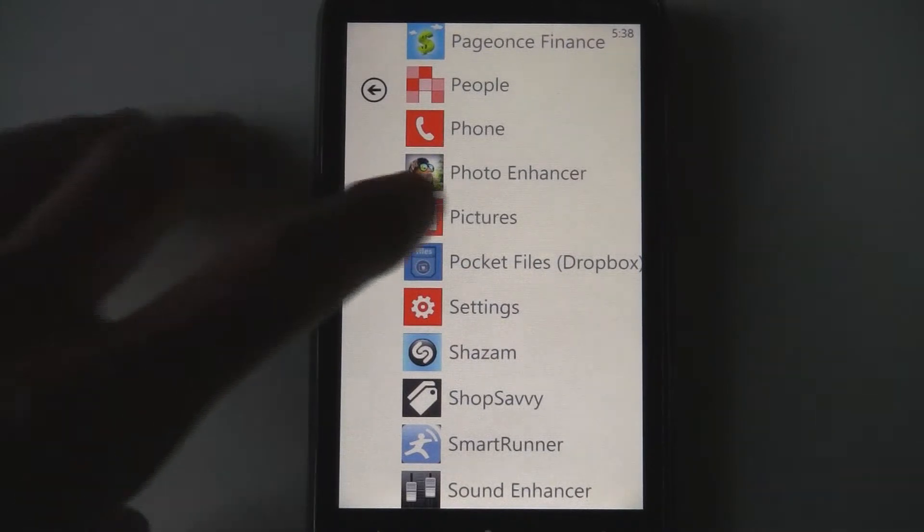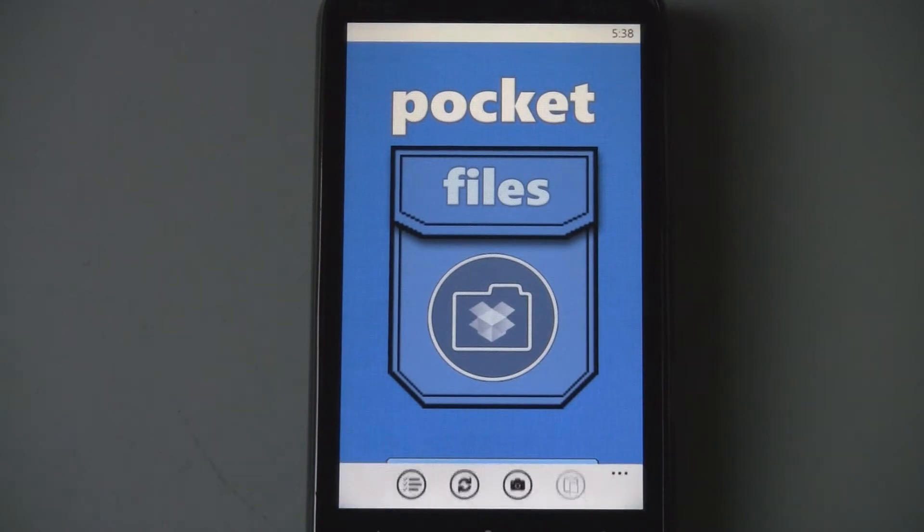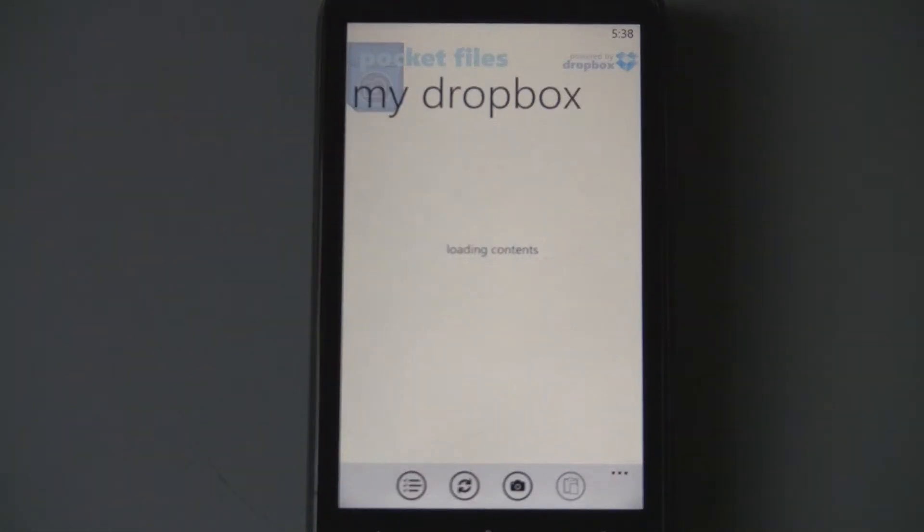This is a Windows Phone 7 app review of Pocket Files, which is yet another Dropbox application for Windows Phone 7, available in the Marketplace for 99 cents.